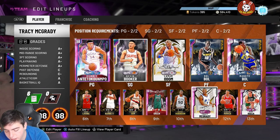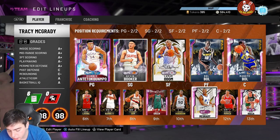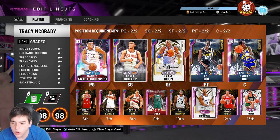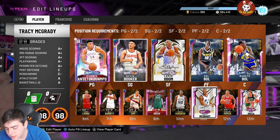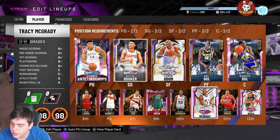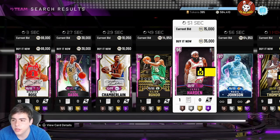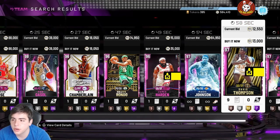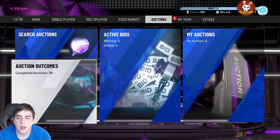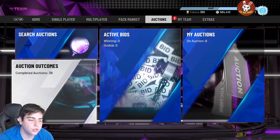He has Gold Clamps too — not even Hall of Fame Clamps. He pretty much has every defensive and rebounding badge at Gold. So this card is really not good at all, but it's a free pink diamond and it gets added to your set, so I guess it's cool. He does have Hall of Fame Ankle Breaker. I mean, it's Magic Johnson — it should be a lot better. We already have really good Magic Johnsons, but 2K is going backwards for the free stuff. Those are the stats — we'll wait till the code drops.